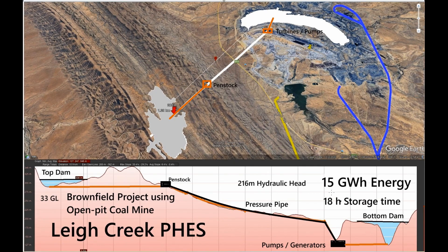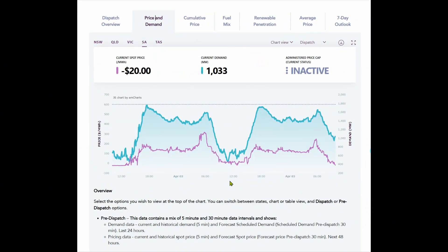The output would be 15 gigawatt hours of energy for 18 hours with a hydraulic head of 216 metres. And this is the current price and demand.